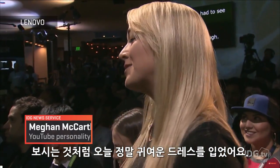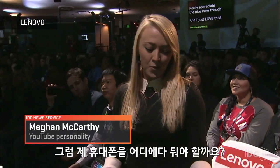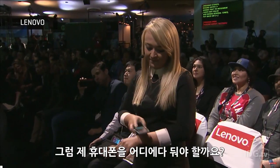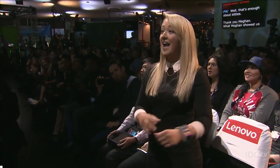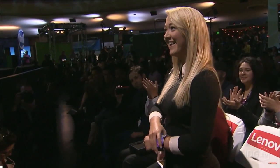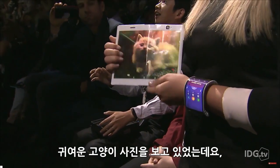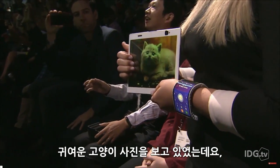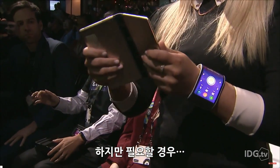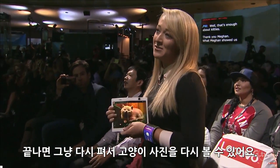As you can tell, I'm wearing a super cute dress today, but it doesn't have any pockets. So where am I supposed to put my phone? I can just wear it. I've gotten to play with this new tablet — I've been looking at pictures of adorable kitties, but if I need to, I can fold it up and take super serious business calls, or I can just open it back up and look at pictures of kitties again.